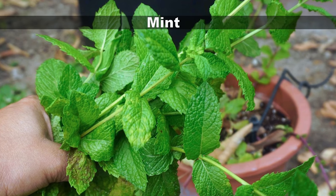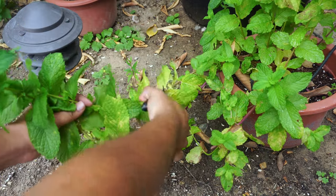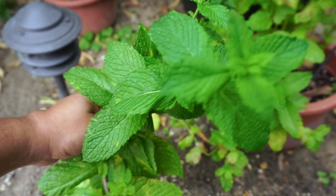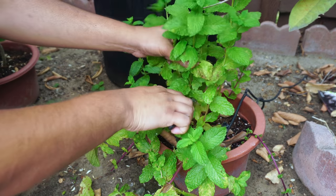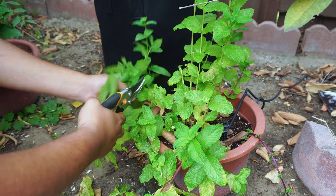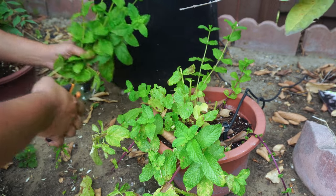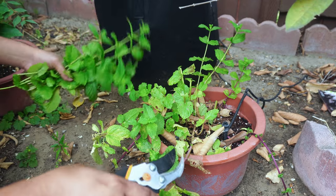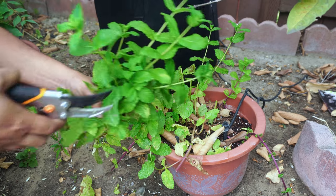Mint is one of the herbs that grows almost throughout the year. When you're harvesting mint you need to make sure you also prune it at the same time because the plant grows like crazy. We have several mint varieties growing — this is a spearmint and it's grown pretty well. Fresh mint is amazing when you harvest it. You can see some whiteflies around the mint, which is very common during summer. Don't worry — just wash the mint leaves well before you use it.